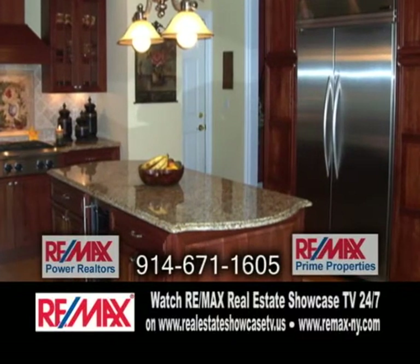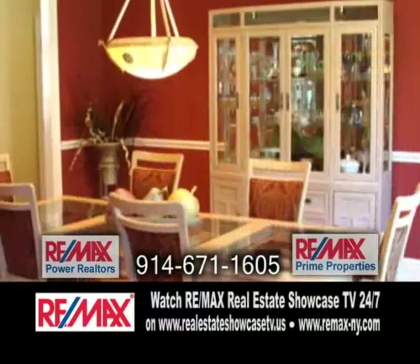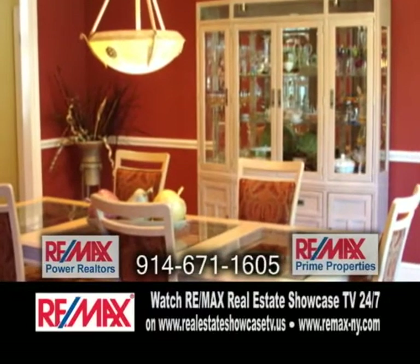The kitchen is perfectly designed with custom cabinets, granite counters, a center island and a wine refrigerator. The dining room is perfect to entertain family and friends.